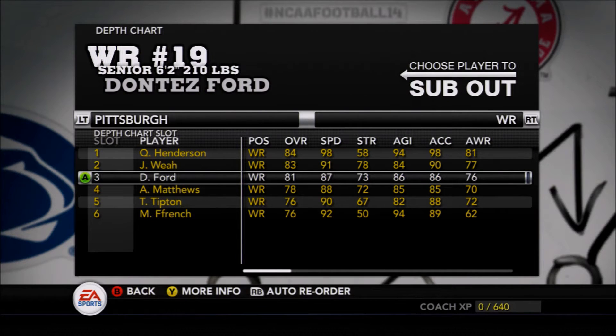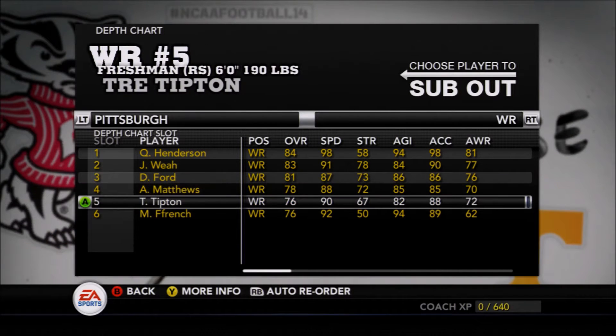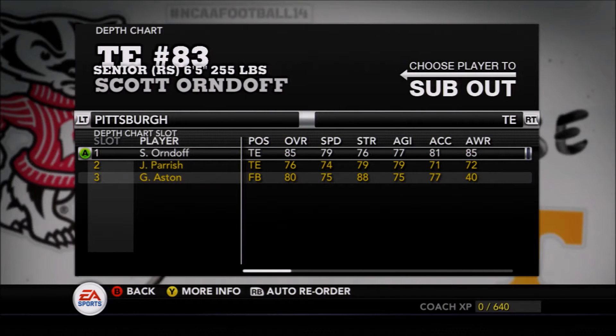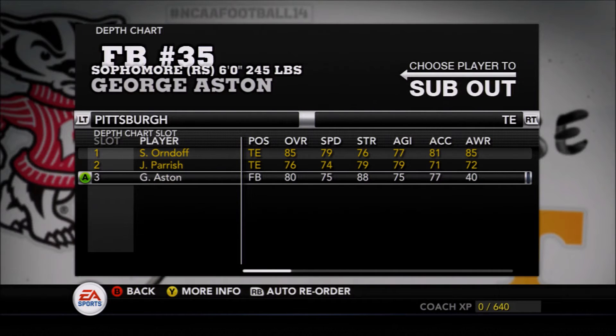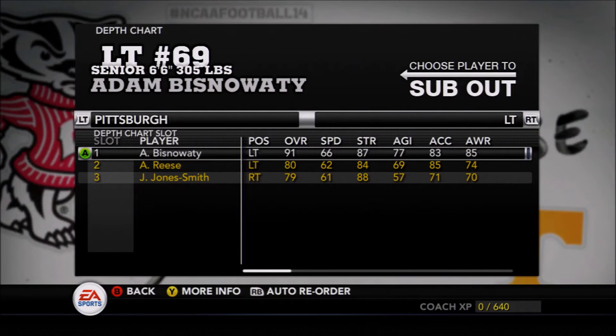At wide receiver, a lot of young talent — a ton of freshmen. Quadri Henderson is most known for his speed, if not necessarily his wide receiver abilities. Jester Weal looks to possibly have a breakout year, and they've got Matthews, Tipton, Maurice Fuffa-French — some fantastic players.